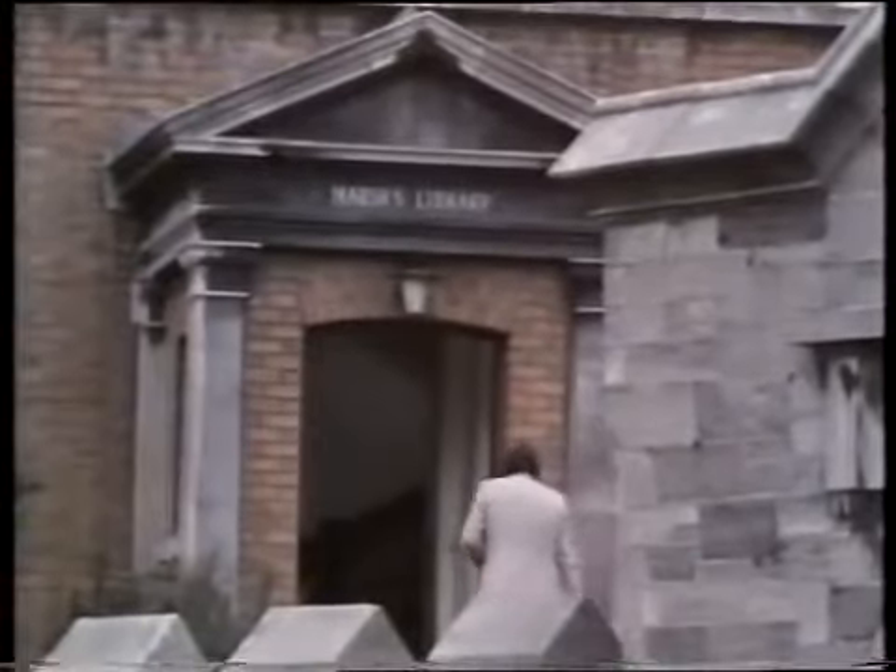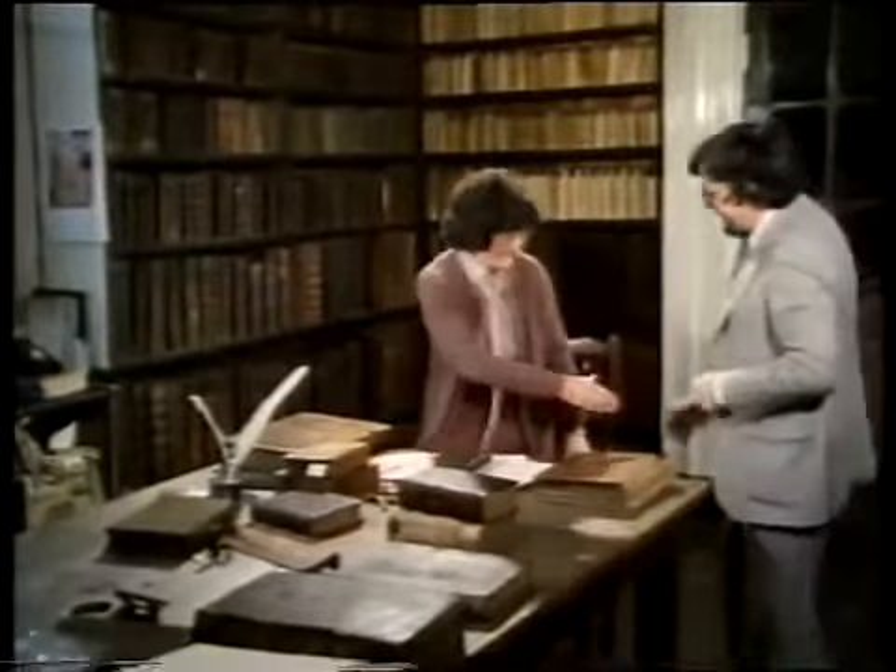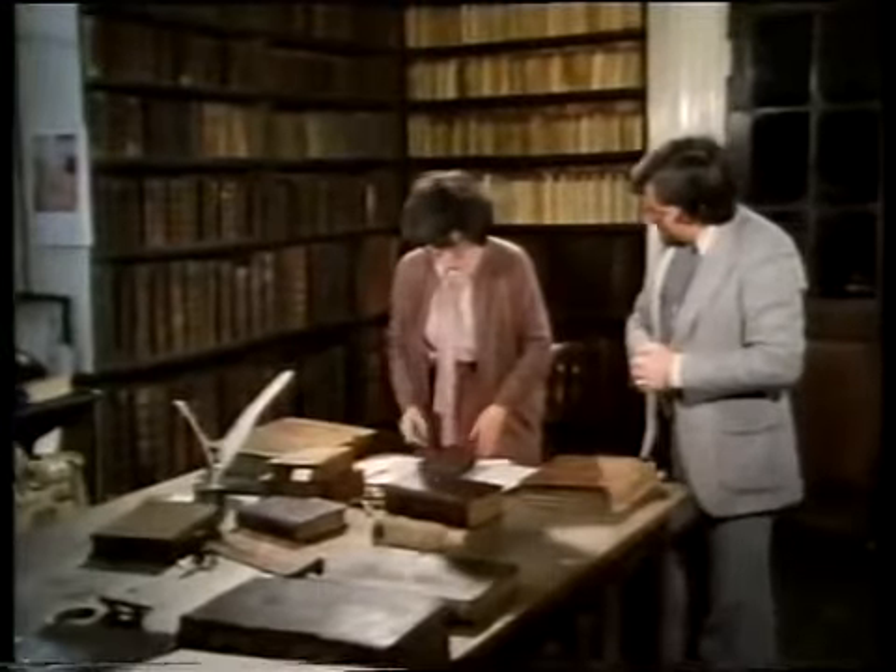Marsh's Library — the oldest public library in Ireland, dating back to 1702 and containing several valuable collections of books. Inevitably, some of these require repair and restoration. Mrs. Muriel McCarthy, the librarian.